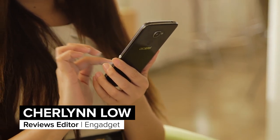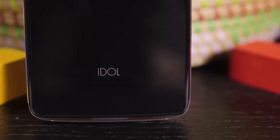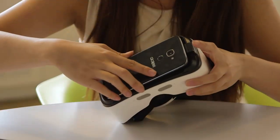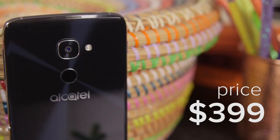Last year, Alcatel challenged the notion that a good smartphone should cost a large chunk of your rent with its solid and affordable Idol 3 flagship. This year, the company is pushing the envelope again by being the first to offer a smartphone that ships with its own VR headset in the box, all for just $399.